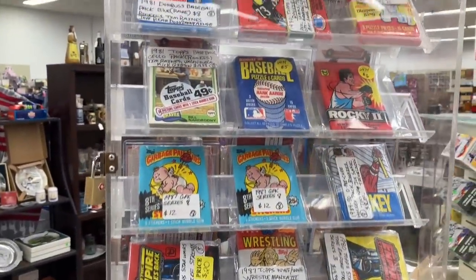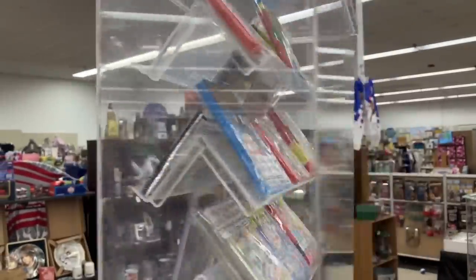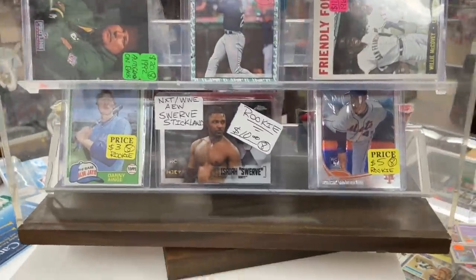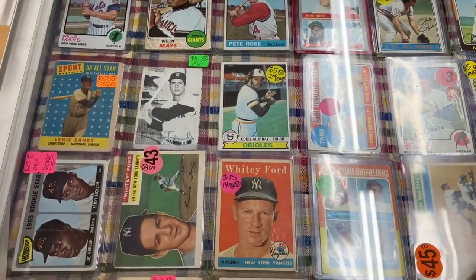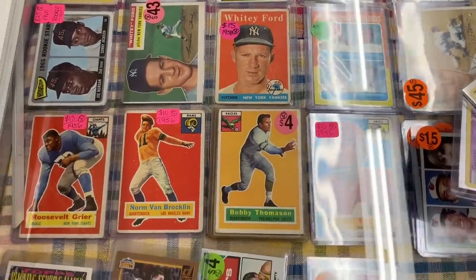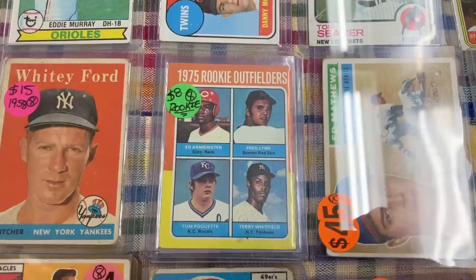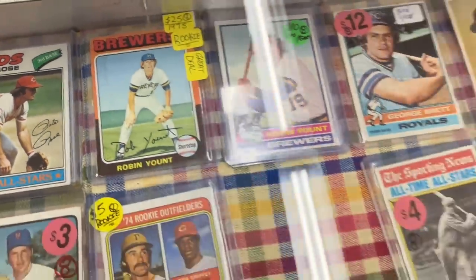I came across a booth that had a bunch of cards. We got some older wax packs, some early 80s Donruss, 86 Donruss packs, some more modern stuff, along with some non-sports packs. The prices seemed pretty good - there's a Joe Morgan rookie card, a Fred Lynn rookie card, a 75 Whitey Ford second year, Eddie Murray, a Greg Nettles rookie card, and a Robin Yount 75 that caught my attention at 25 bucks.